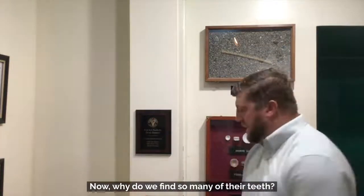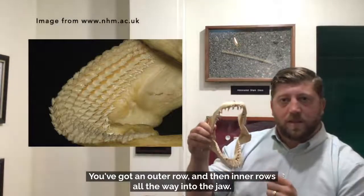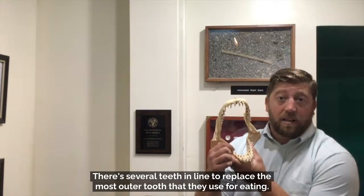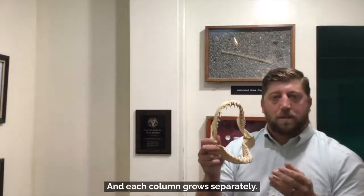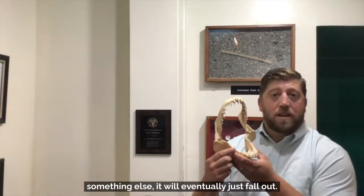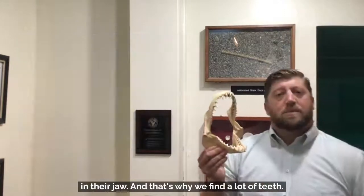Why do we find so many shark teeth? If you look at a shark jaw, there are many different rows of teeth — an outer row and then inner rows all the way into the jaw. It's not really the number of rows that's important; it's each column of teeth. There are several teeth in line to replace the outermost tooth used for eating, and each column grows separately, almost like your fingernail or hair — always growing out. If a tooth isn't ripped out through the eating process, it will eventually fall out and a new tooth waiting in line will replace it. New teeth are always being created in the gum line, and that's why we find so many teeth.